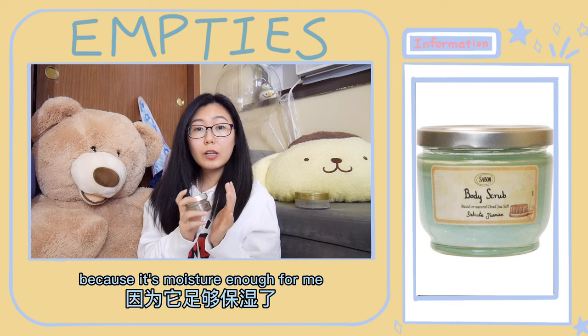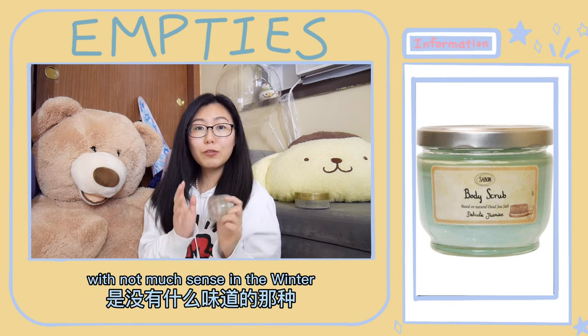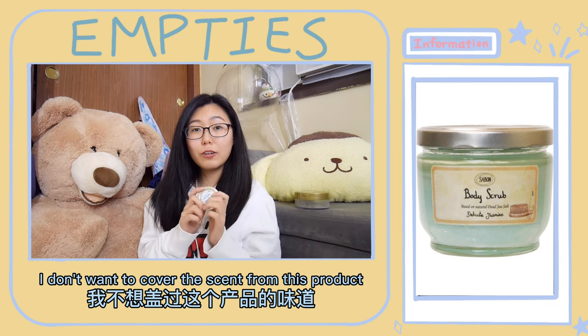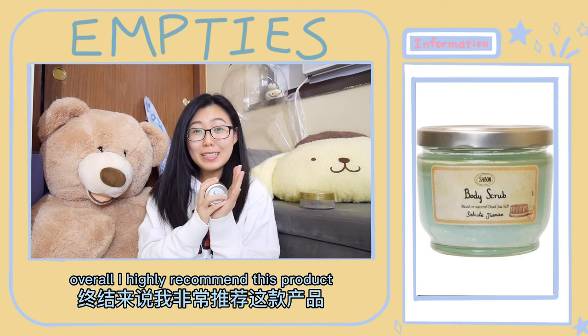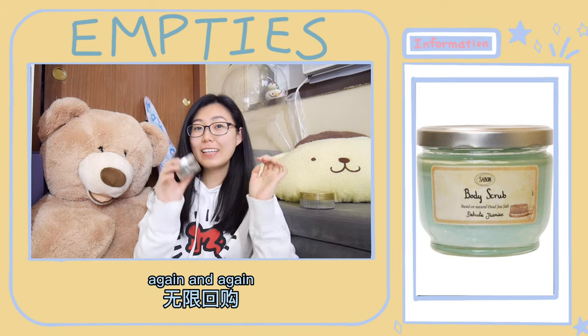You won't feel uncomfortable, but soft, moisturized, and smooth. When I use this product in the summertime I will not apply lotion after it, because it's moisturizing enough for me. In winter I will apply a layer of cream without much scent because I don't want to cover the scent from this product. Overall I highly recommend this product and I would definitely purchase it again and again.